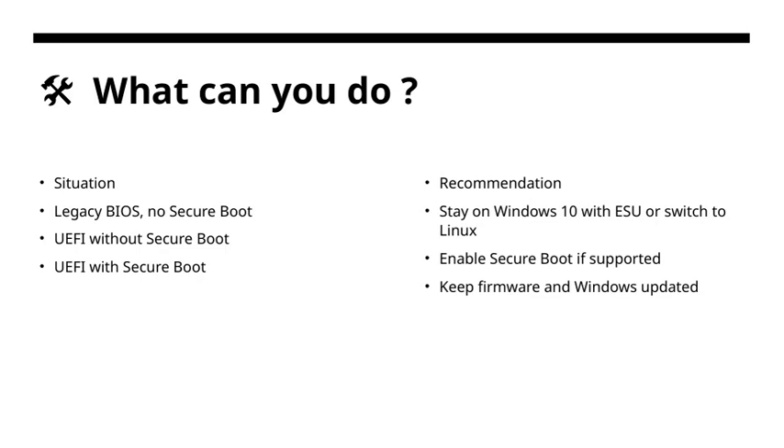So, what can you actually do in this situation? Let's walk through the options. First, if you're running a legacy BIOS without Secure Boot, it's more vulnerable, so consider upgrading to UEFI. If you're already using UEFI but without Secure Boot, enabling Secure Boot can provide an extra layer of security. For those with UEFI and Secure Boot already enabled, you're in a good spot, but it's important to keep everything updated. My recommendation is to either stay on Windows 10 with extended security updates if you need more time, or switch to Linux for a more open and flexible environment. If your hardware supports it, definitely enable Secure Boot to help protect your system from certain types of malware. And always keep your firmware and Windows system up to date — these updates patch security vulnerabilities and ensure your system runs smoothly. Ultimately, the goal is to stay protected, whether that's through Secure Boot, keeping everything current, or choosing an operating system that fits your security needs.